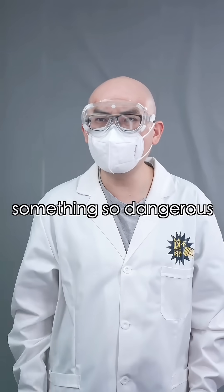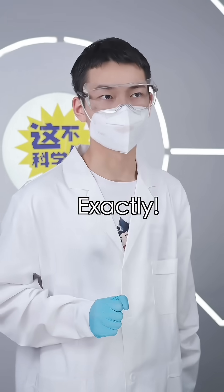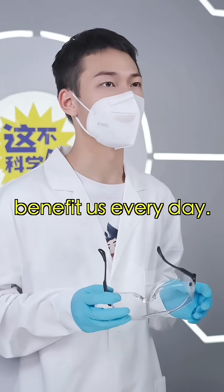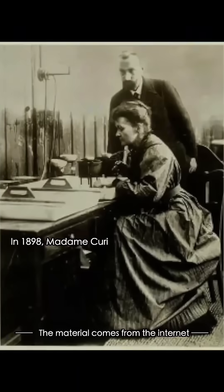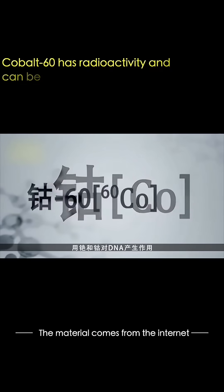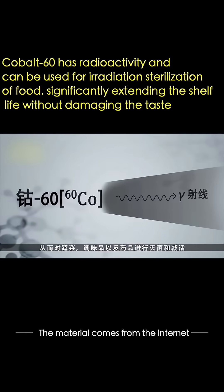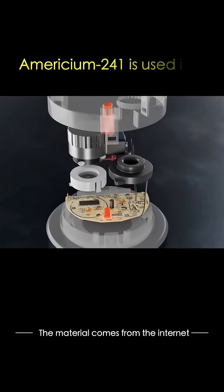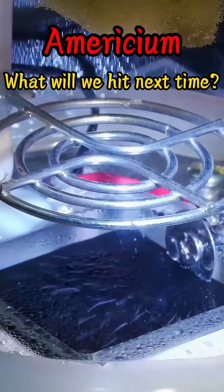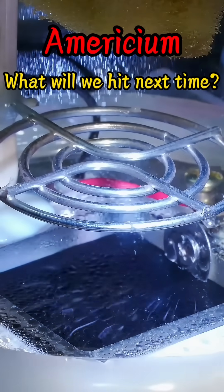Who would have thought something so dangerous is actually protecting us? Exactly. While being conscious of radiation hazards, we should also remember how they benefit us every day. What will we hit next time?